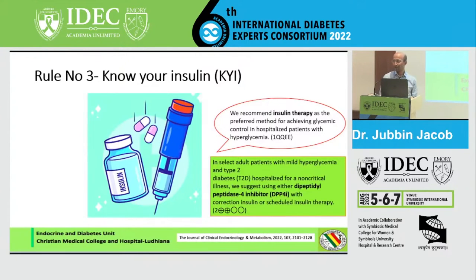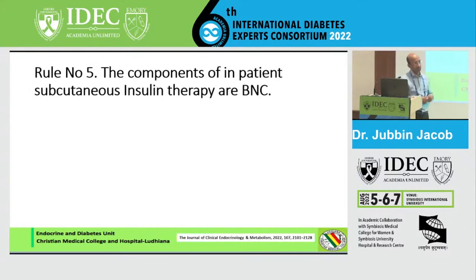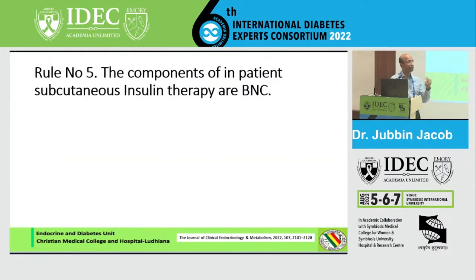Rule number four: if you are going to use insulin, the first question is whether this patient requires an insulin infusion. All emergencies, urgencies, and critical patients should use an insulin infusion. Even in the ward, if glucose control is very poor — 400, 500 — use an infusion as it is the quickest way to achieve control. Rule number five: if not using an infusion, you should know the components of insulin therapy. In hospital, these are labeled as basal, nutrition, and correction — not basal-bolus — because many patients may be receiving NG feeds, total parenteral nutrition, or IV fluids rather than standard meals.